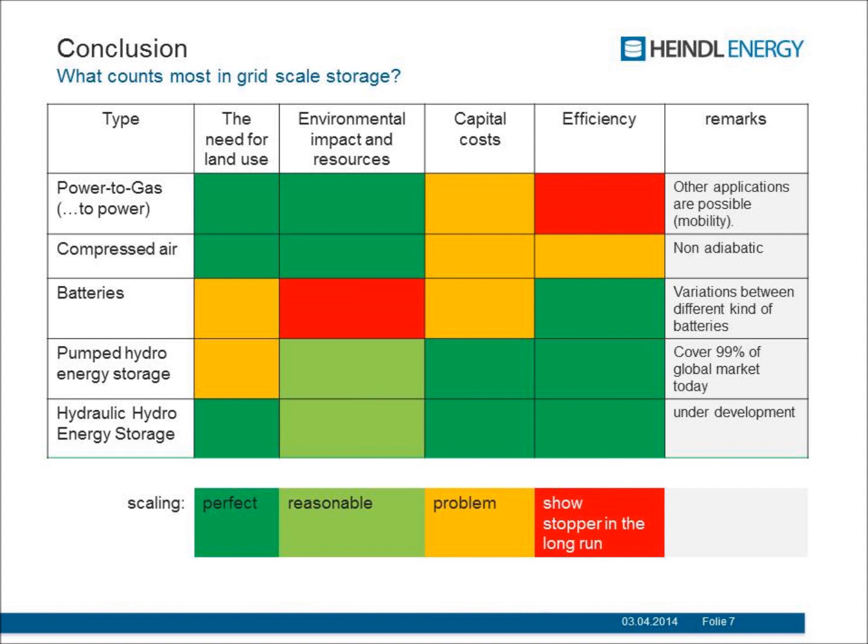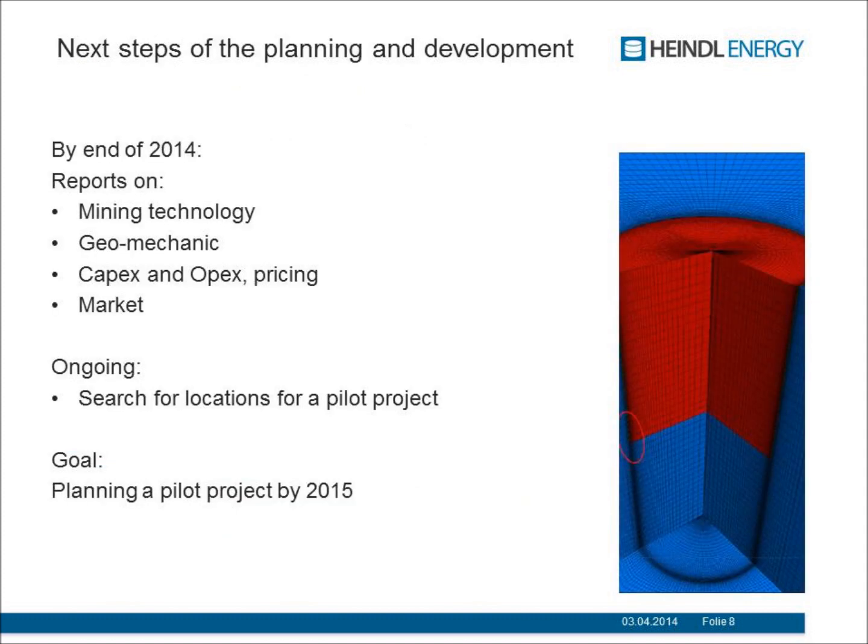We are now doing the research, running all the computer simulations, and we hope we can do it. Thank you for your attention.